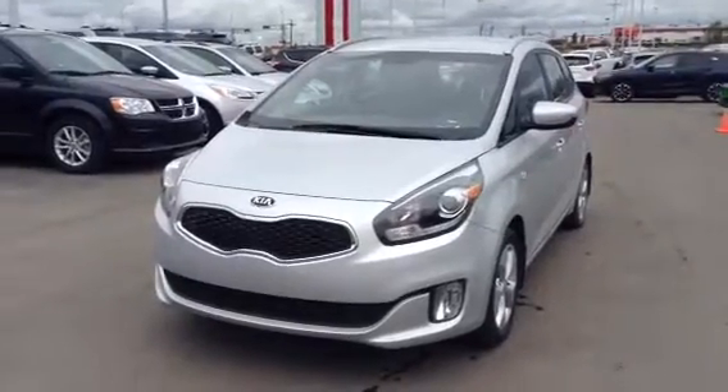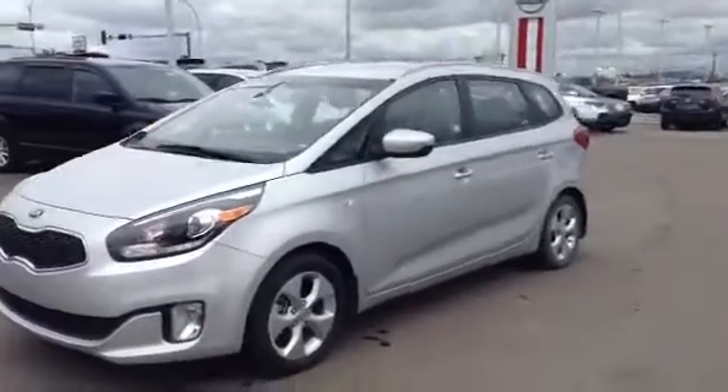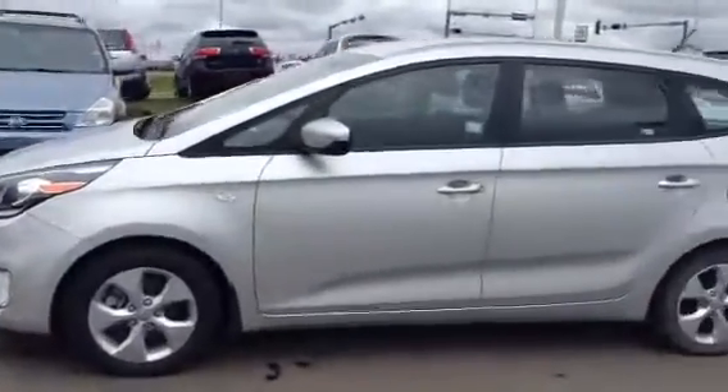Hi Roy, it's Derek Cato here from LA Mazda. I wanted to shoot you a video of a 2014 Kia Rondo — a little bit of a different product than the Dodge Journey.